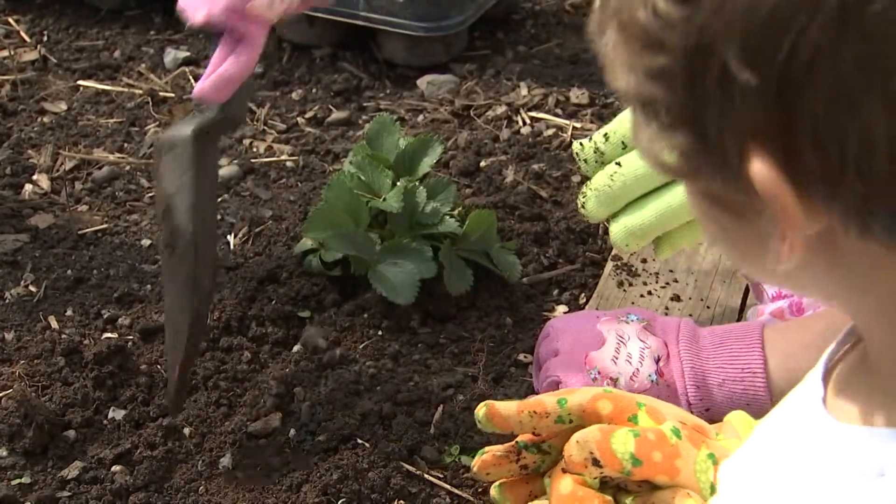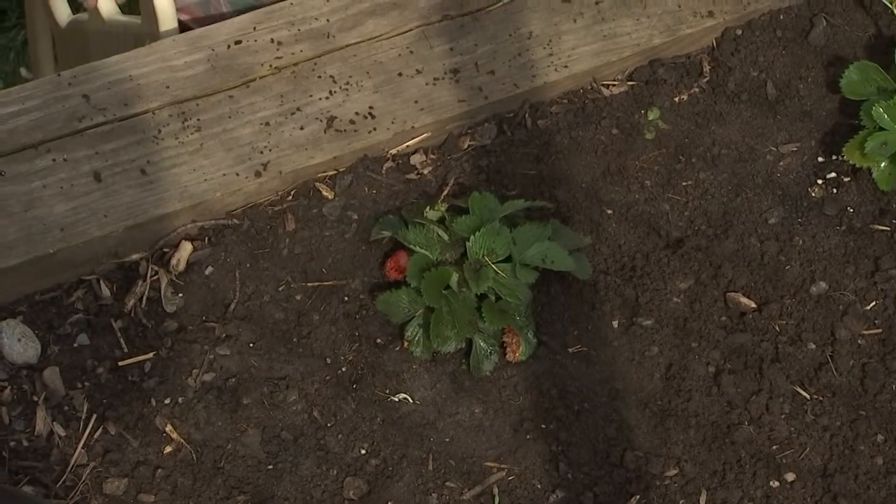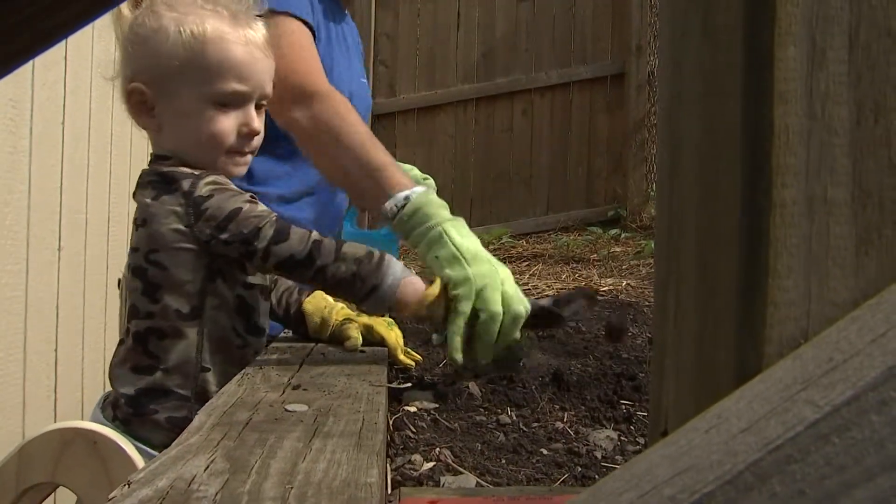Our ultimate goal is to take the seeds that we grow in the classroom — that we plant each week with Miss Hannah — and transfer them into our community garden. So when the seeds grow into cantaloupe or green beans that we planted, they can then take them home or we could serve them at lunch.